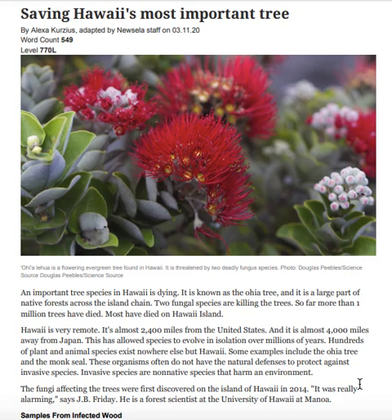Most have died on Hawaii Island. Hawaii is very remote — it's almost 2,400 miles from the United States, and almost 4,000 miles away from Japan. This has allowed species to evolve in isolation over millions of years.